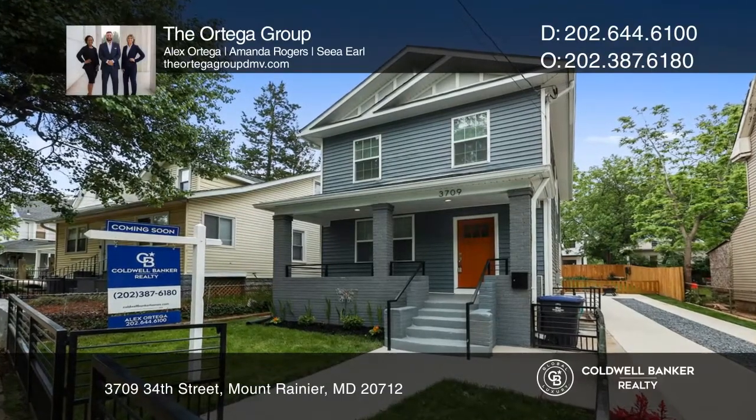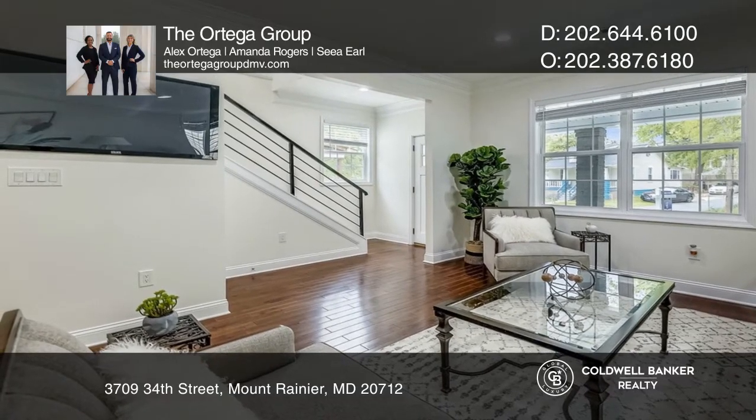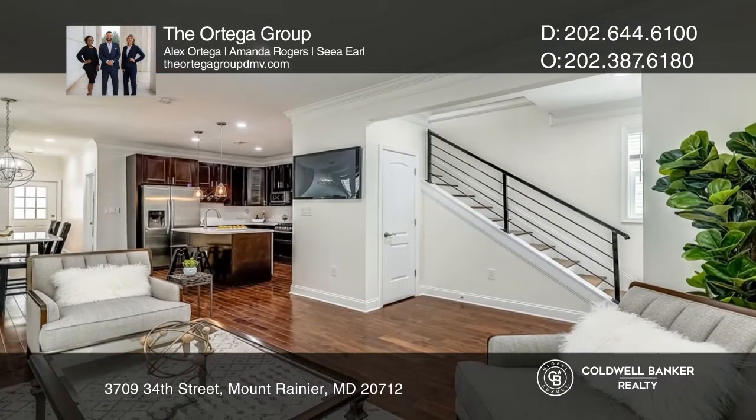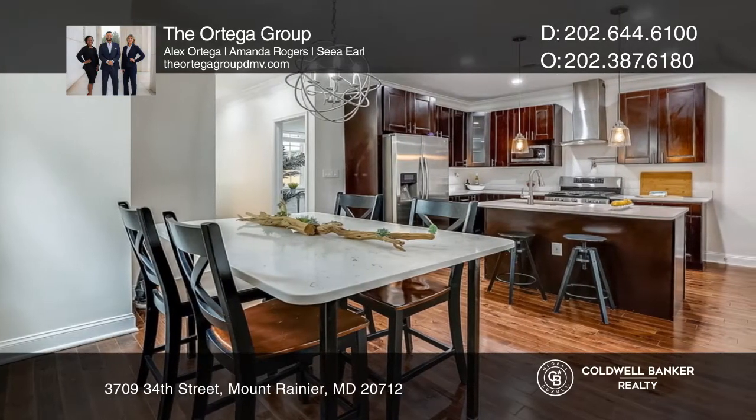This one-of-a-kind home features an open main floor, perfect for entertaining. The hardwood floors throughout the home are in pristine condition, and the kitchen is fully equipped with stainless appliances, white countertops, and an island.